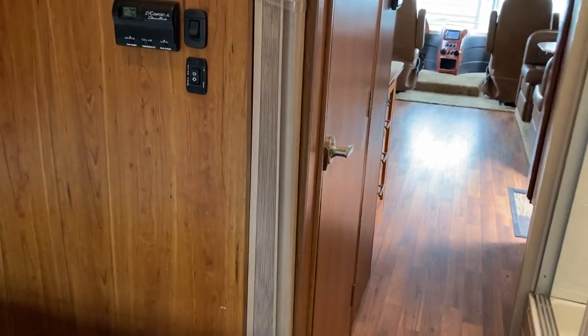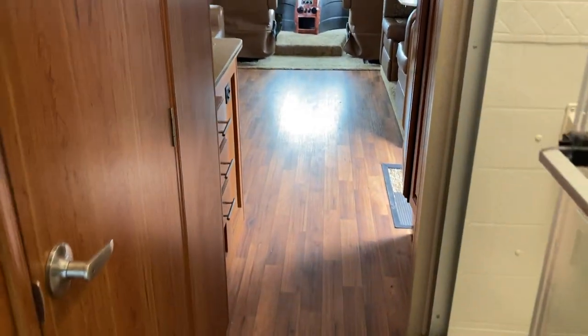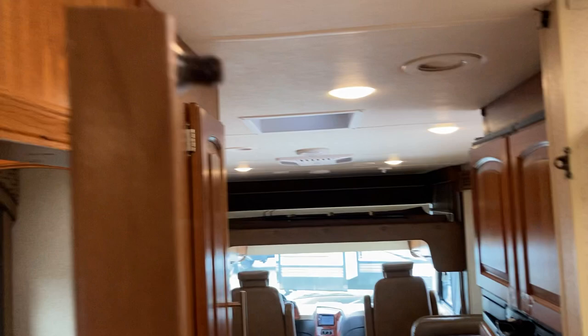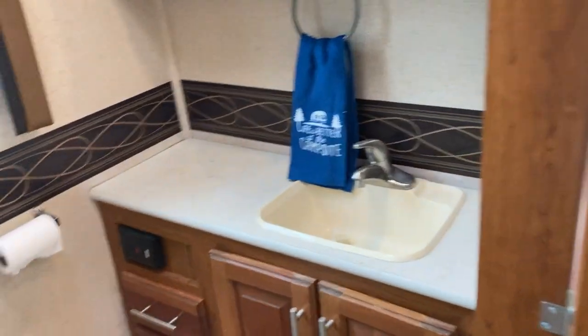You've got an accordion privacy door here — I've got it open right now, but that'll slide across if you want to separate the bedroom from the rest of the camper. One of the features I find interesting is this little latch right here — it'll pop open and slide into place so you can make a little private area for your bathroom. And when the door is open like that, you really have all of this to yourself.